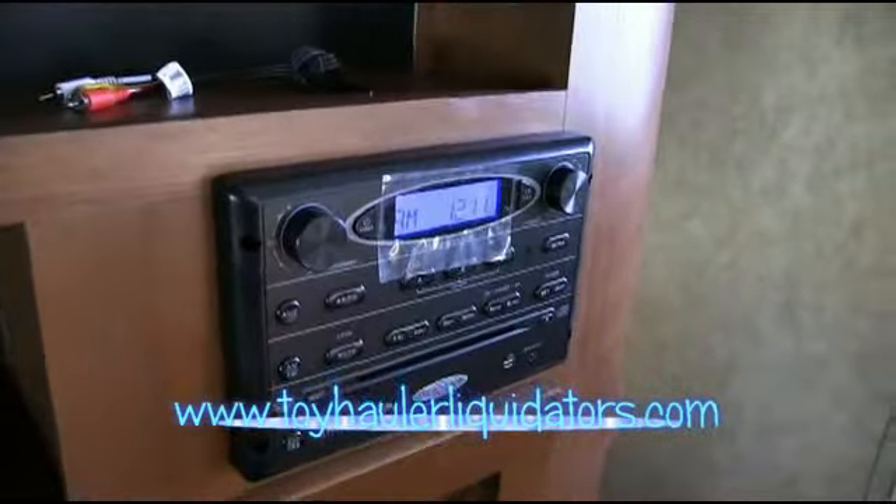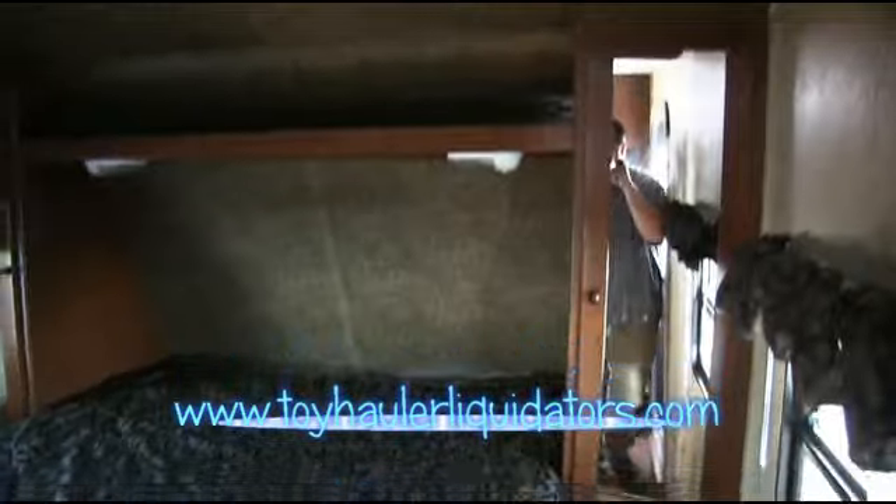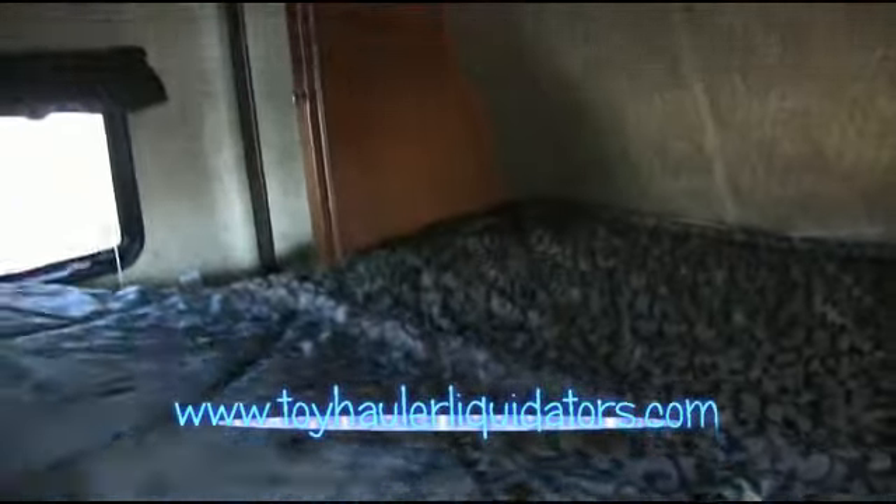Love the large entertainment center here that you can view from absolutely anywhere you want. The nice Jensen sound system. Beautiful distressed wood floor right there — look at how nice that looks. We're also going to fill up your propane tanks — we're not going to charge you for that. When you're dealing with Toy Hauler Liquidators, you're dealing with a company that you're going to want to recommend to your friends and family. That's my personal guarantee.